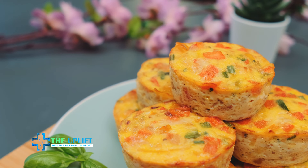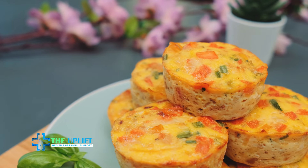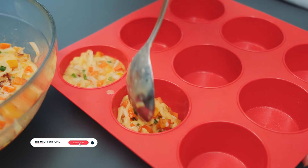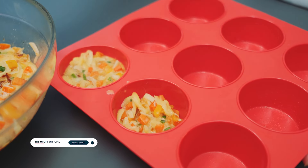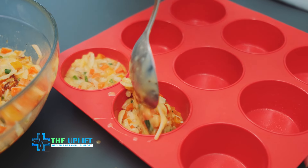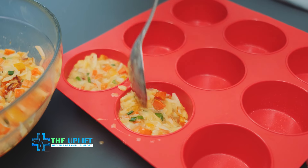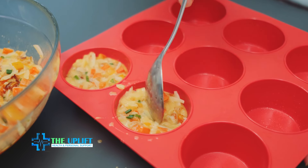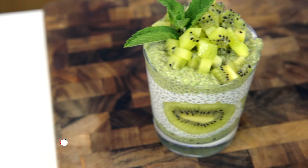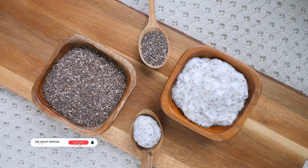Number five: egg muffins. Whip up a quick and convenient breakfast with egg muffins. Simply whisk eggs and pour them into muffin tins. Add diced vegetables, cheese, and herbs of your choice. Bake until the eggs are set, creating easy-to-grab and portable egg muffins. This versatile recipe allows you to customize flavors by adding ingredients like spinach, tomatoes, or cooked bacon.